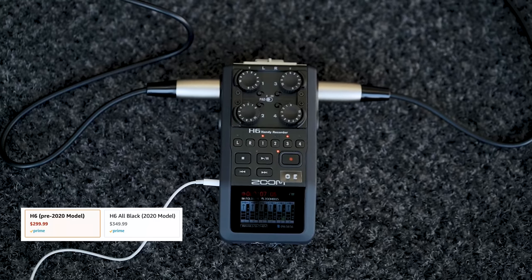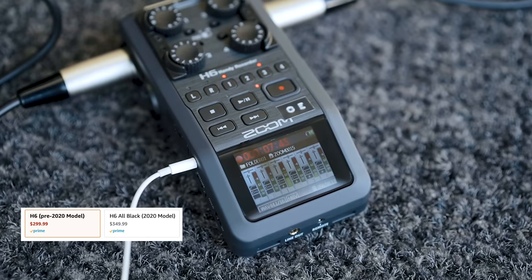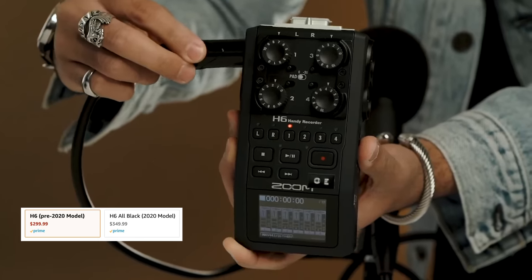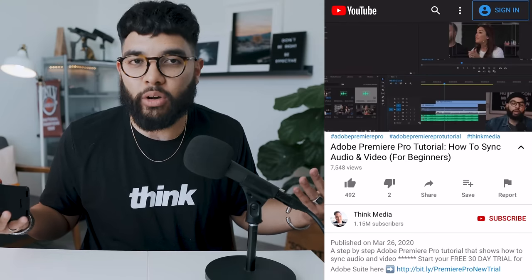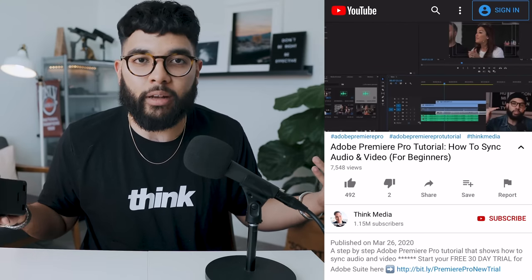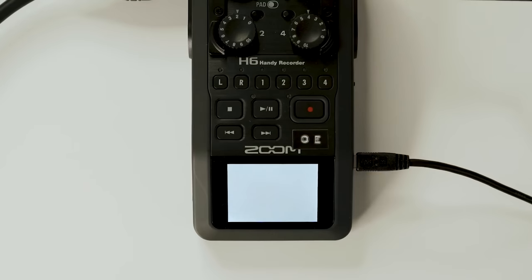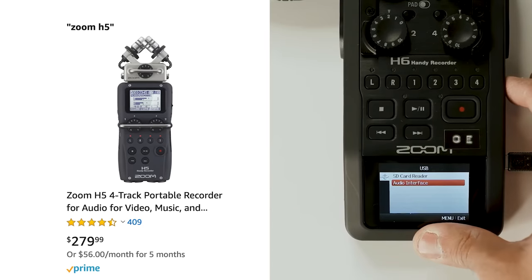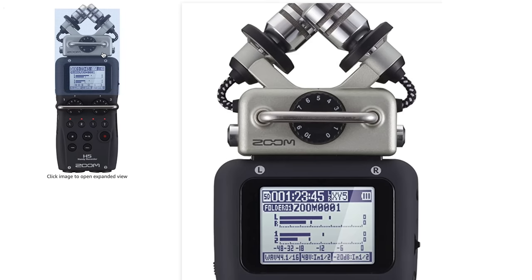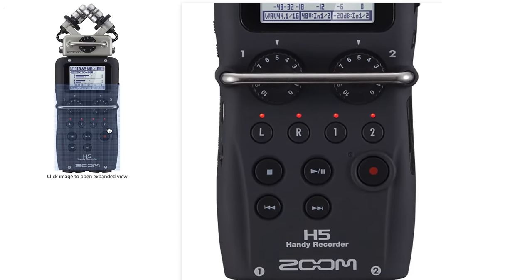The next piece of gear is our recorder — we use a Zoom H6, which is around $330. We capture and record audio on the Zoom, then sync it in post. I have a tutorial on how we do that in Premiere Pro with a click of a button — link in the description. You don't need the H6 though; if you don't plan on having more than two people, you can get the Zoom H5, which is around $280 and has two XLR inputs but still has the analog dials.